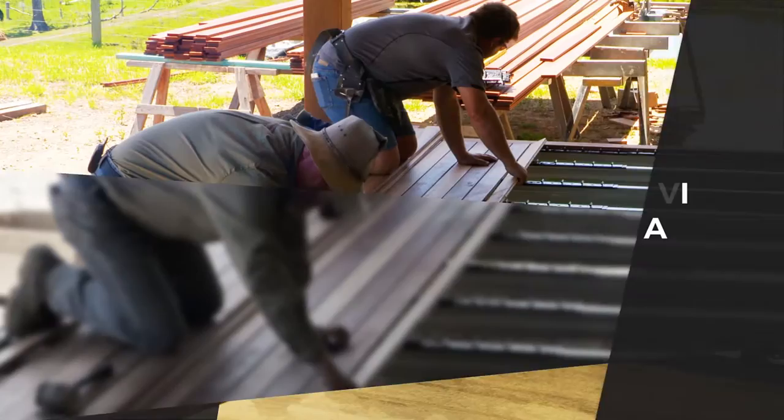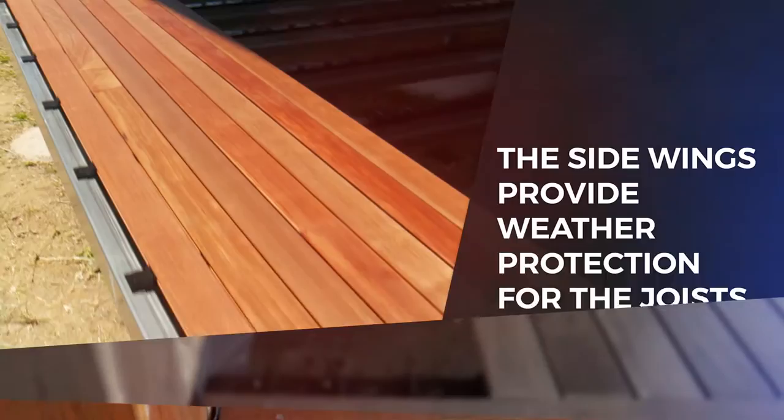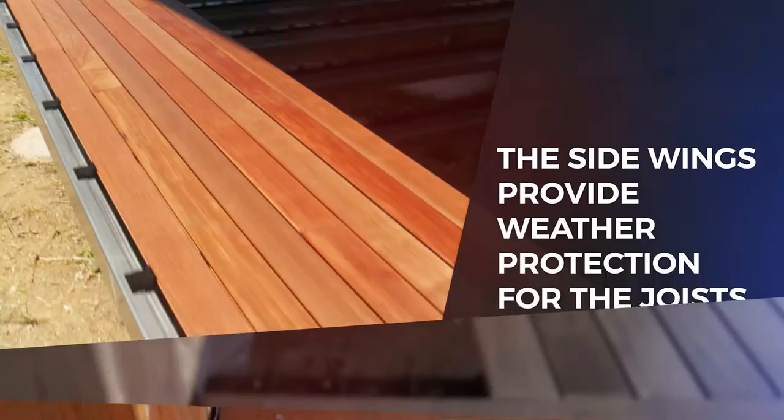Imagine having an easy to lay, perfectly straight and perfectly gapped deck that will outlast any other system. It can even be laid directly over concrete. Diamond Decking Systems set the new standard in easy to lay, beautiful to look at and most versatile and long lasting way to lay a deck.